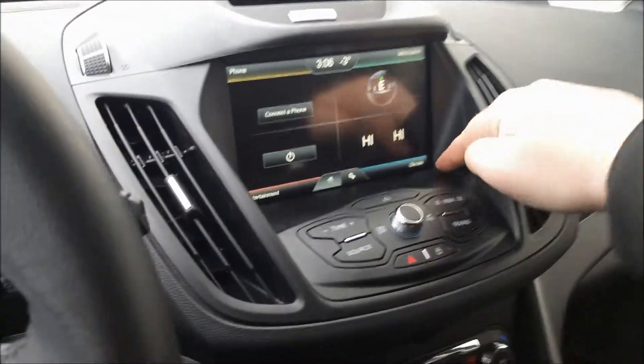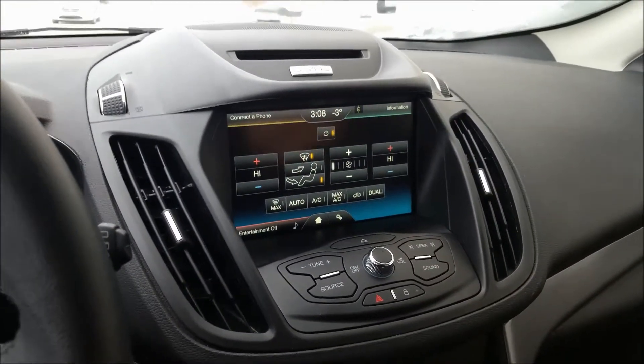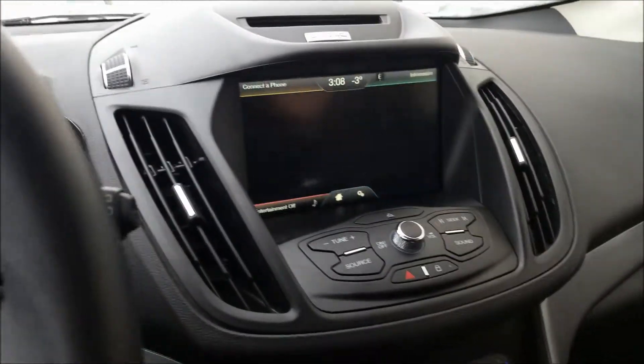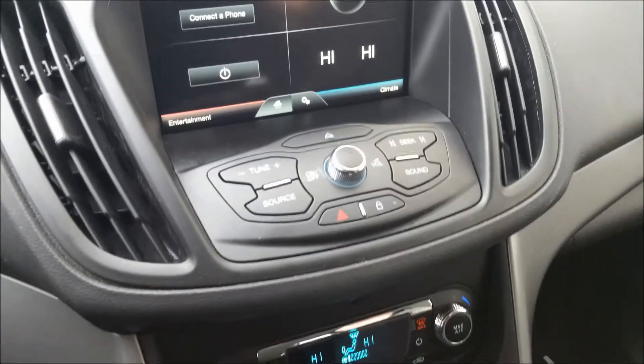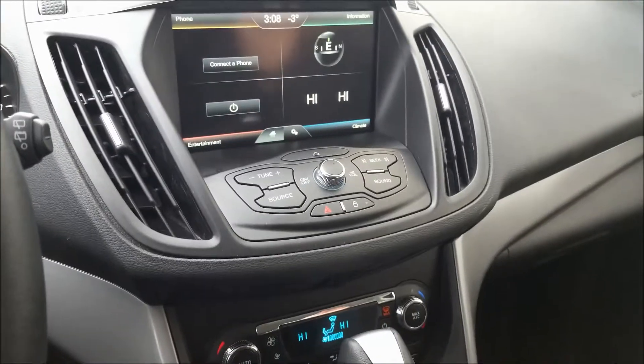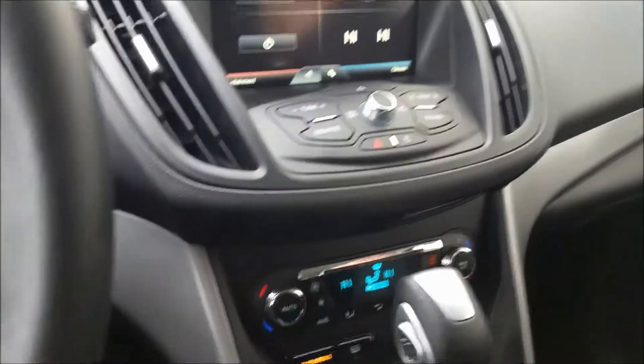On the bottom right we have our climate control. Taking a look at that, we can see there's dual zone automatic climate control, really handy for getting it exactly how you want it. There are also physical buttons and knobs for the sound system, so you have a tactile option — useful if you're wearing gloves.